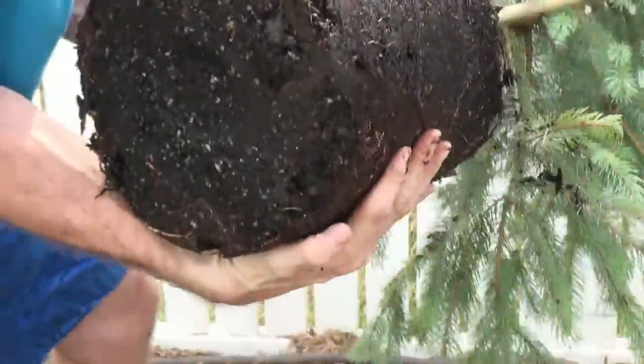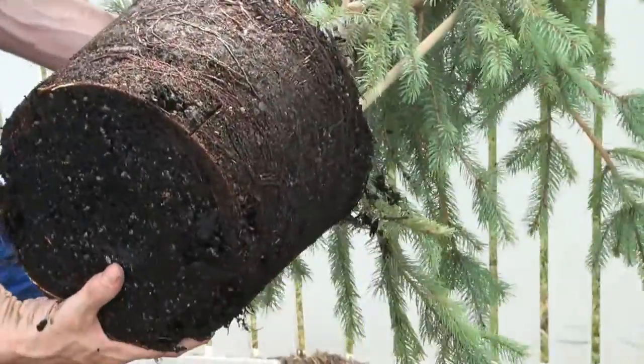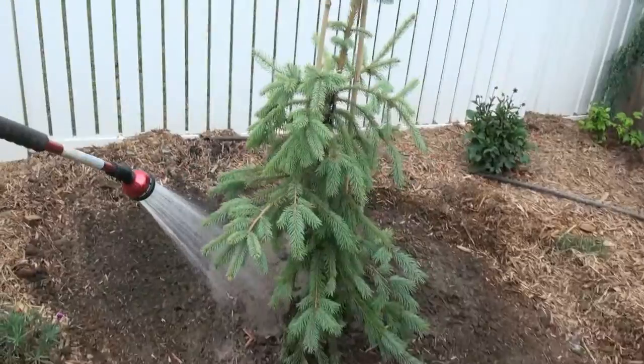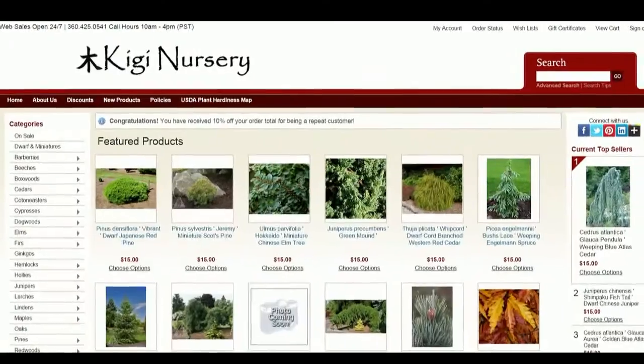They shipped it on Monday; FedEx Ground got it here on a Saturday. Very pleased. There it is planted in the ground — watering it. Good job.